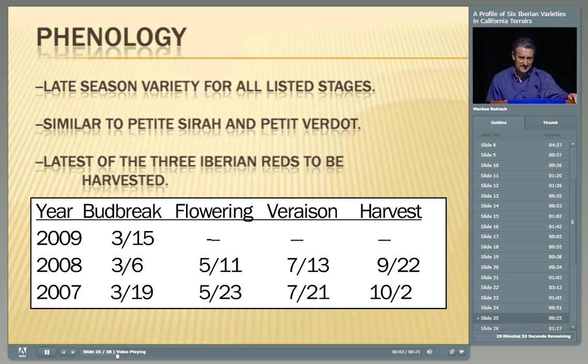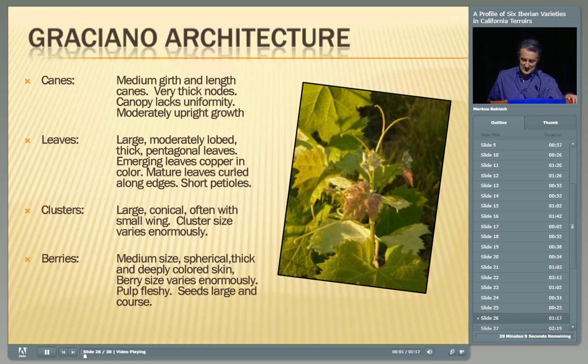The phenology of Graciano — this is late, late, late. It starts late and it ends late, and this is one of the problems with it. It is similar to Petit Sirah and Petit Verdot for harvest, and it is definitely the latest of the three Iberian varieties we're talking about today. This is what Graciano looks like on the shoot tip — it has these absolutely beautiful copper little leaves that emerge in the springtime and then slowly dissipate. It's a unique color to the shoot tips.